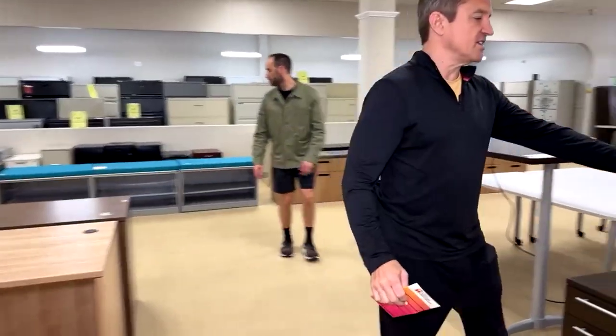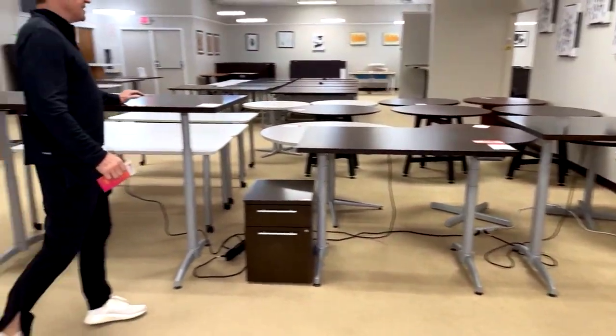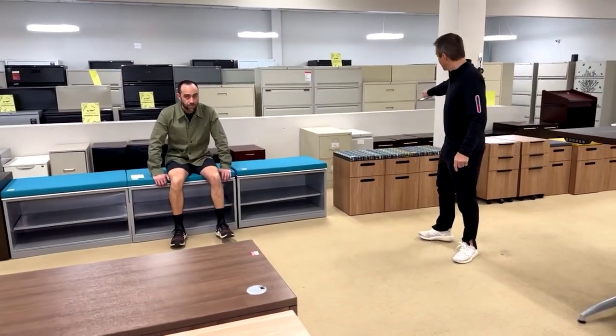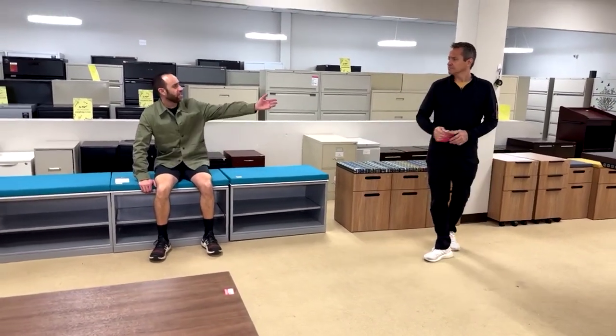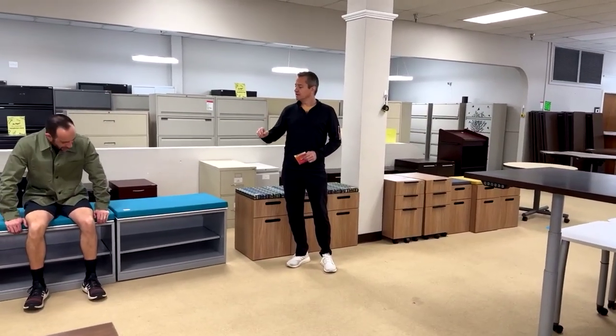A plethora of height-adjustable desks from $199 for the laminate ones right here, and $299 for beautiful drawers to match. A plethora of them in the back. If you're needing remote file drawers — they have wheels, so they're remote — we've got those too.